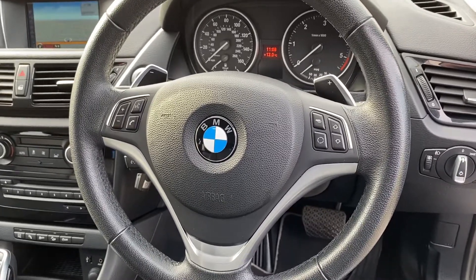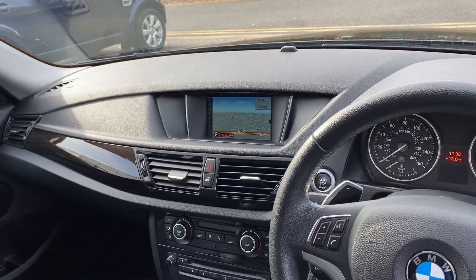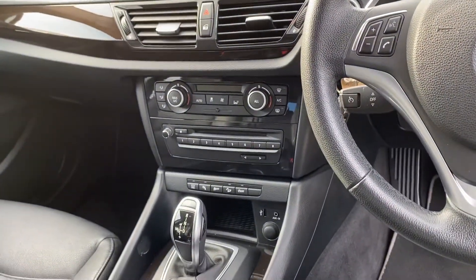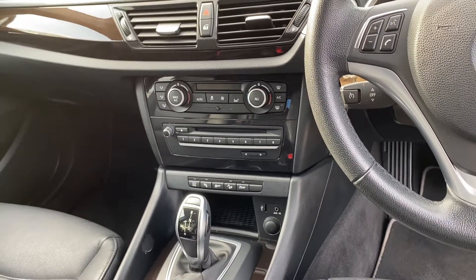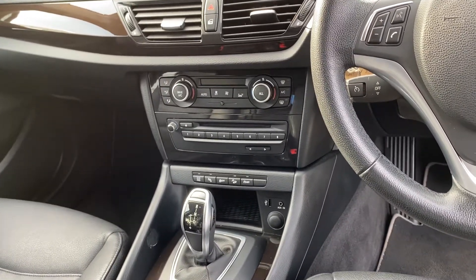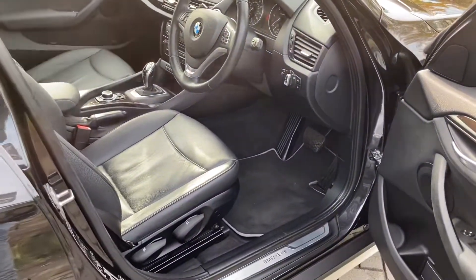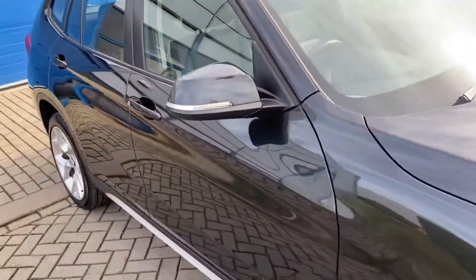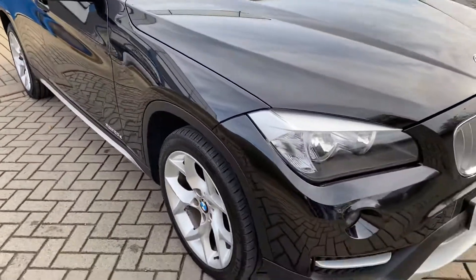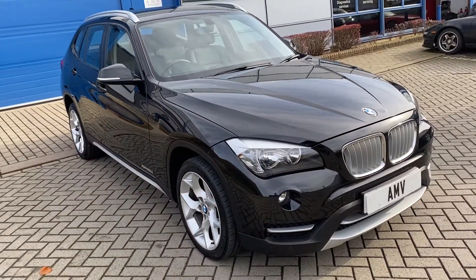There's a really good sat nav system on these BMWs with USB and auxiliary in the middle there. It does have hill descent mode as well, which is very good for the winter, and of course it has the Eco Pro mode as well which is really good on the fuel economy. You can set it in that mode and it shows you how many extra miles you're saving while using it.